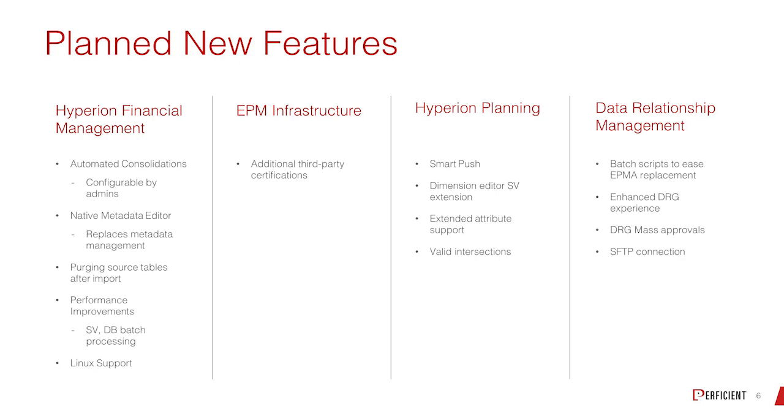From a DRM perspective, there are a lot of changes — including mass approvals, which is something customers have been asking for for a long time — as well as some batch scripting.